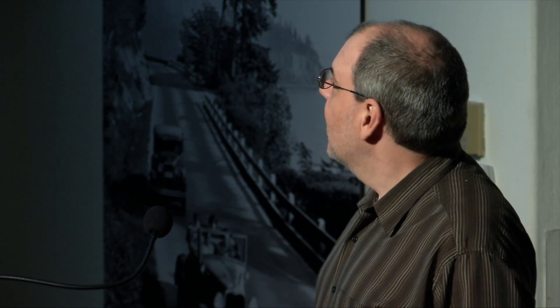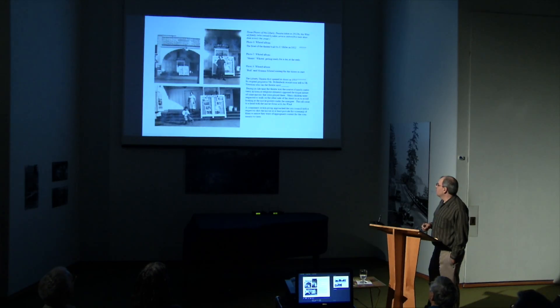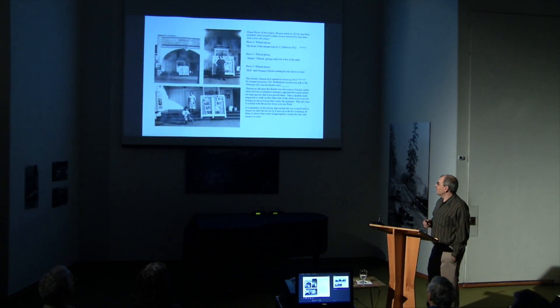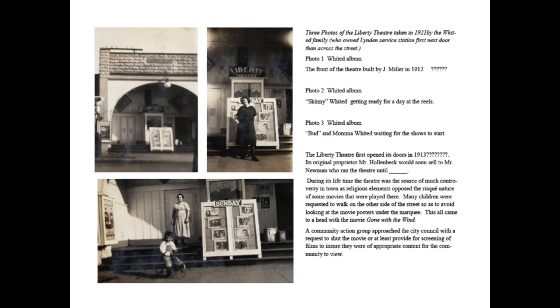It was owned by the Whiteheads. Mr. Hollenbeck is the one who owned it originally, and Mr. Newman was then the one who bought it from Mr. Hollenbeck. The Whiteheads had next to it the Liberty Cafe, where you could get a bite to eat and a drink. Right across from it was Linden's first service station, known as Linden's service station. The Liberty Theater is a fabulous piece in Linden history because it exemplifies the interesting aspect of the Dutch migration into Linden.